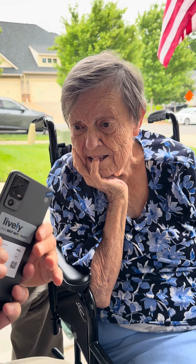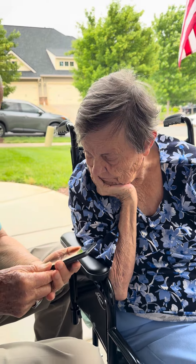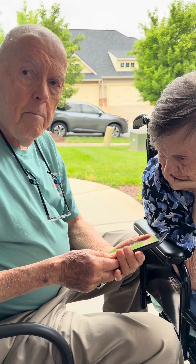Look at this — I got Dad a new cell phone. This is the new Jitterbug Smart 4 from Lively.